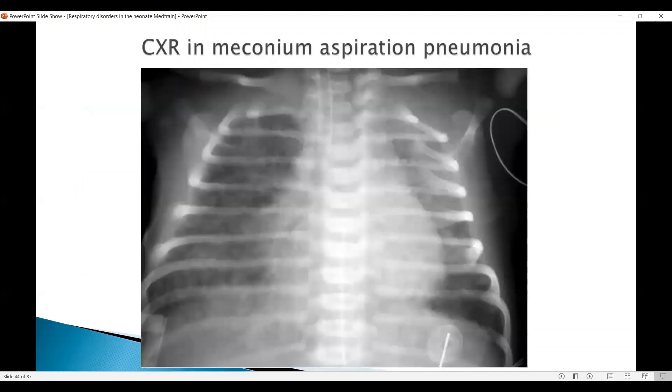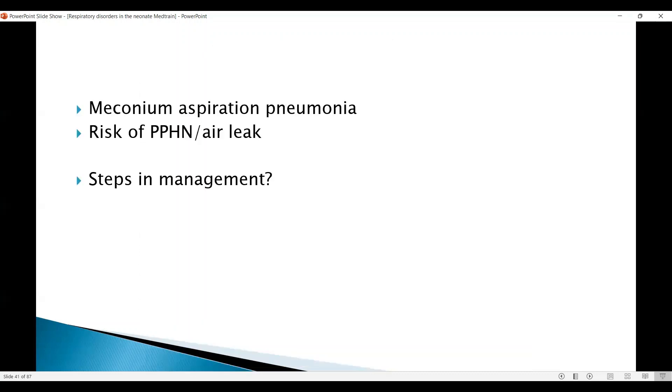This X-ray shows a typical meconium aspiration syndrome — fluffy opacifications in different parts, and you may also see cystic areas from ball-valve mechanism related injury and risk of air leak. This baby is intubated as well. In the initial stages you would label it as meconium aspiration pneumonia; if there is PPHN it becomes meconium aspiration syndrome. Air leak risk is very high because the ball-valve mechanism allows air to enter the alveoli but not exit, which is one of the reasons we get a barrel-shaped chest.